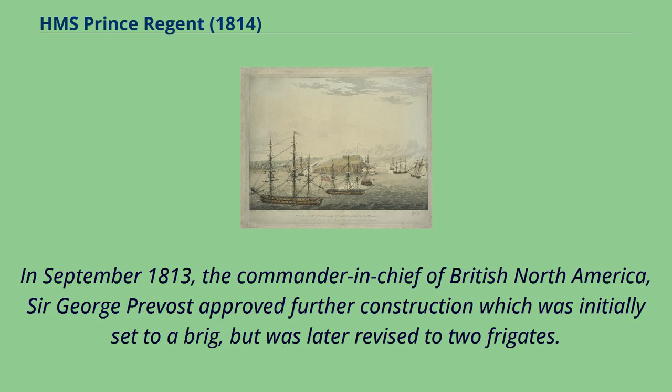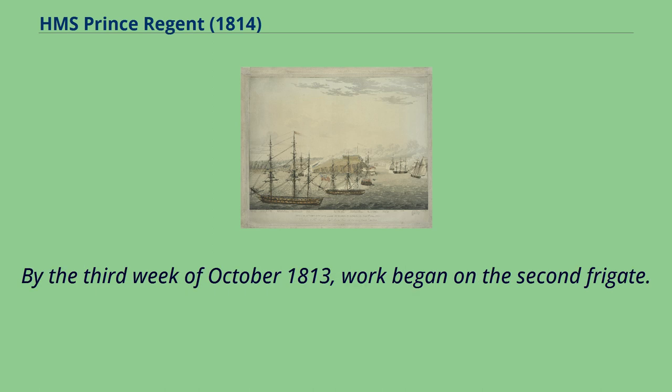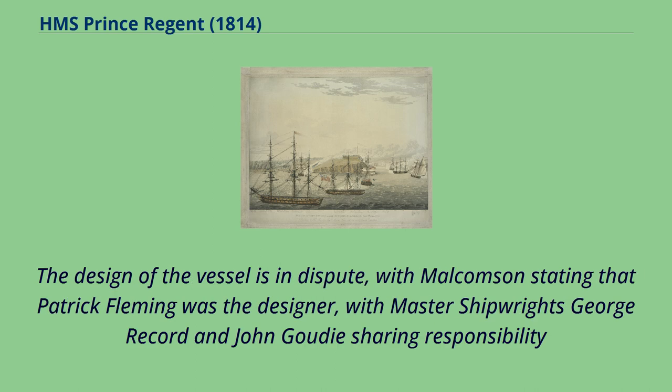In September 1813, the Commander-in-Chief of British North America, Sir George Prevost, approved further construction which was initially set to a brig but was later revised to two frigates. This was in response to new vessels under construction by the Americans. By the third week of October 1813, work began on the second frigate. The design of the vessel is in dispute, with Malcolmson stating that Patrick Fleming was the designer, with master shipwrights George Record and John Goody sharing responsibility for construction.